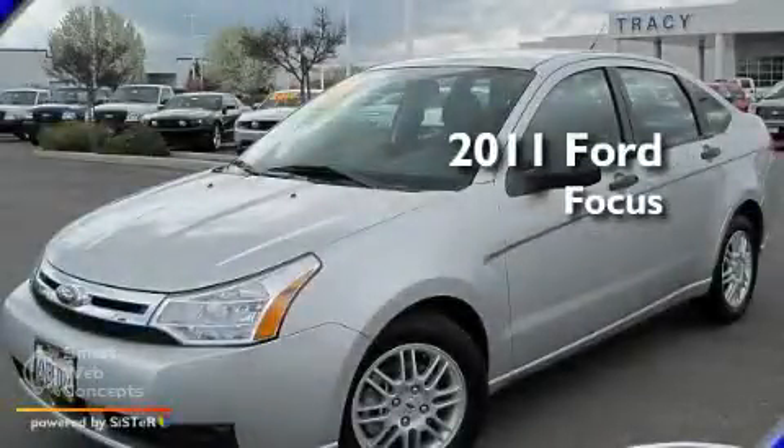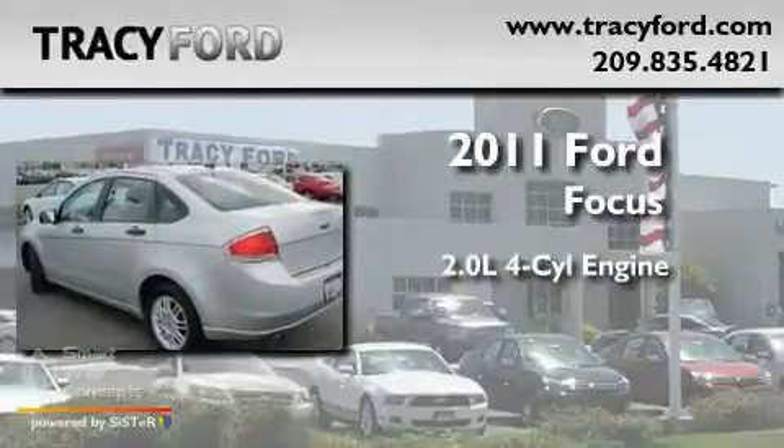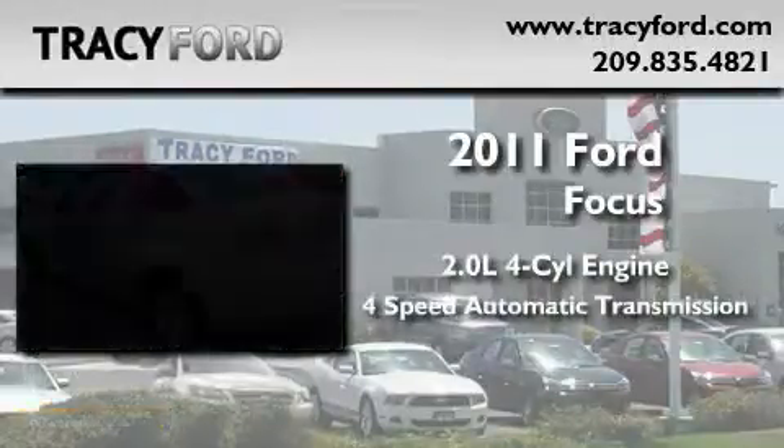This is a 2011 Ford Focus. It has a 2.0-liter, four-cylinder engine and a four-speed automatic transmission.